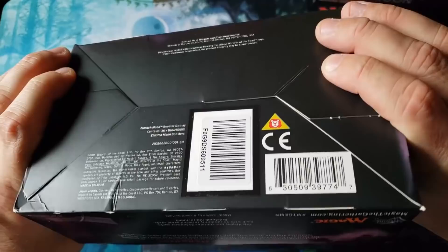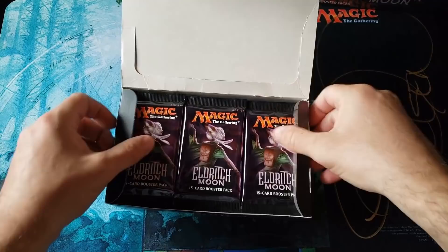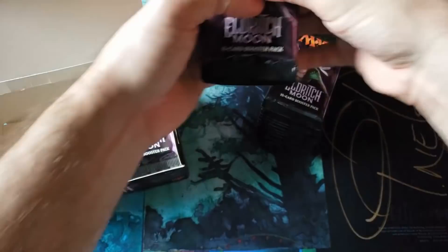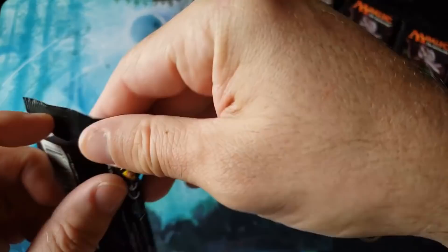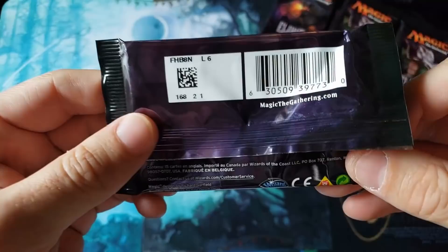Wow, it feels weird, especially with the bottom of the box. I'm so used to the bottom being solid. Such a weird feel. Even the box feels different. So sit back and relax, ladies and gentlemen, and enjoy the show, everybody. It's been a long time. We're probably not going to open Eldritch Moon again for another X amount of years. So if this is a product you liked or you missed out on, now's your time to open and enjoy and watch the video.